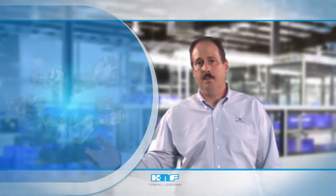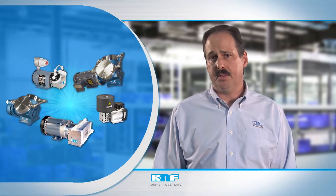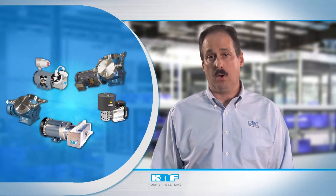Our entire process pump line is supported by market-leading modification capabilities to alter performance, leakage levels, or materials of construction to match your requirements.